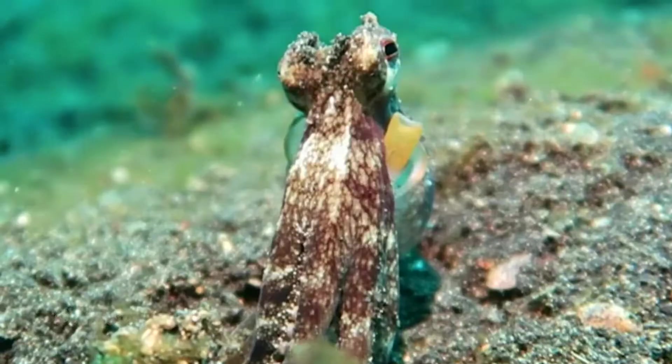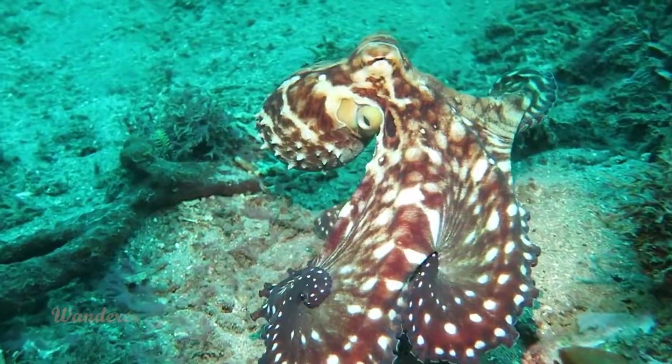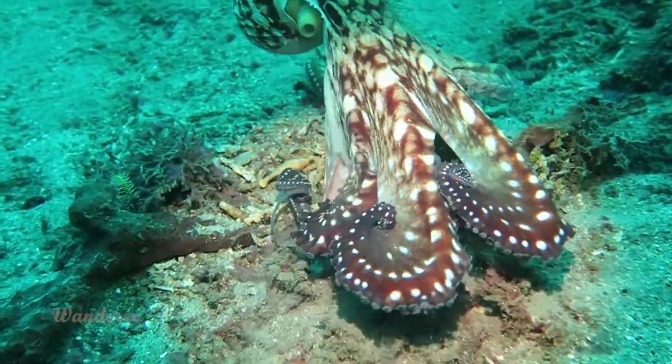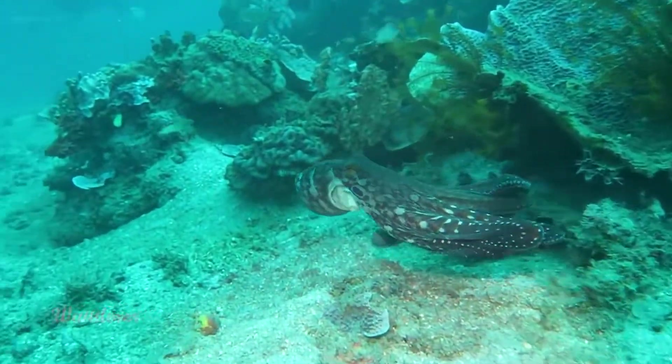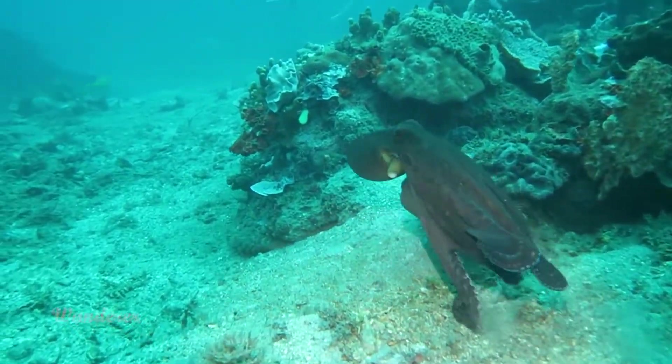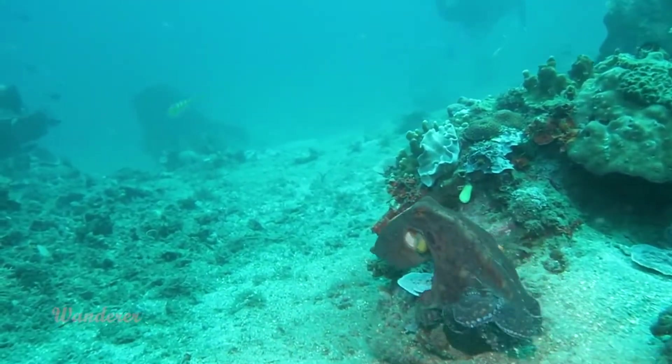Octopuses are eight-limbed, soft-bodied wonders of the underworld. With their big, rounded heads, bulging eyes, and tentacles, these sea creatures are known for their unique appearance. But their physical features can differ from species to species.